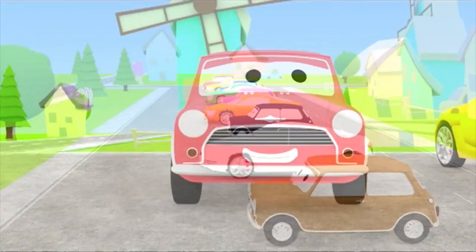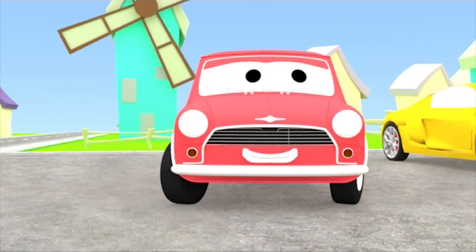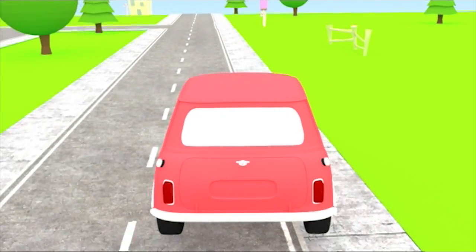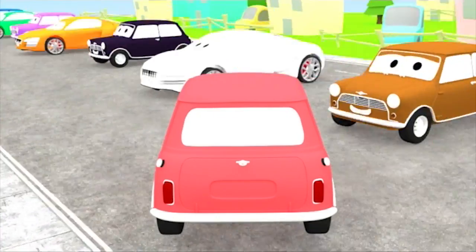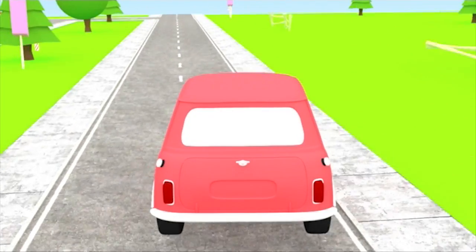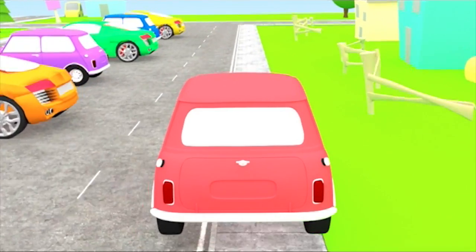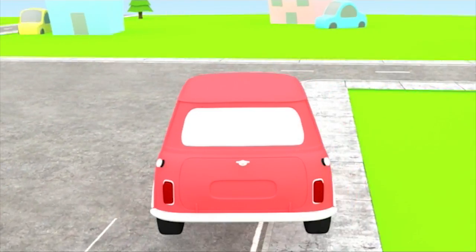That's all the cars we have for now. The red car wants to go for a drive, let's watch. Be careful red car, stay on the road. You're going too fast, slow down red car. You're going too fast, stay on the road. Phew, we made it!